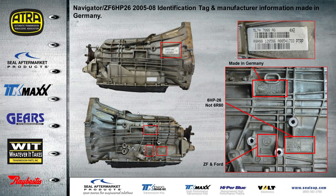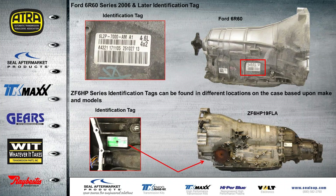Now let's take a look at the Navigator with the ZF6HP from '05 to '08. The identification tag is located on the right-hand side of the bell housing, and on the left side of the case you can see this transmission was actually built in Germany. It's referred to as a 6HP, not a 6R60 series. What's unique about this transmission is it has both the ZF and the Ford emblem embossed on the side of the case. The 6R60 series from 2006 and later has its ID tag about the middle of the case on the right-hand side. The typical ZF series ID tag can be found in different locations on the case, and on the Volkswagen all-wheel drive it's found at the bottom of the bell housing.